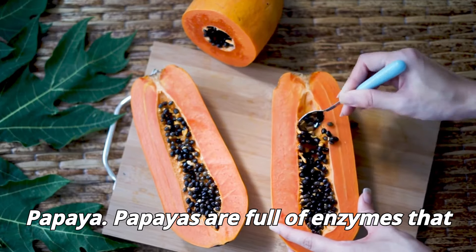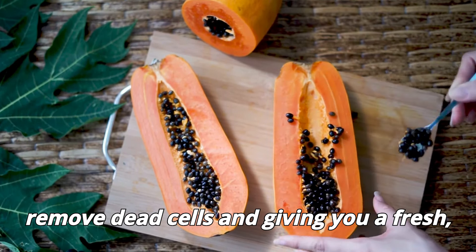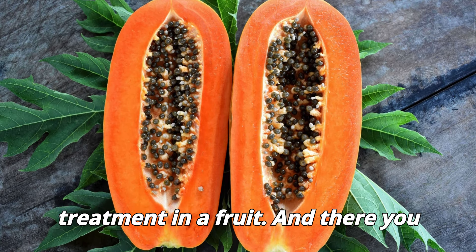Papaya. Papayas are full of enzymes that exfoliate your skin naturally, helping remove dead cells and giving you a fresh, glowing look. It's like a spa treatment in a fruit.